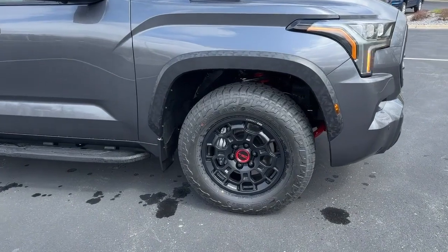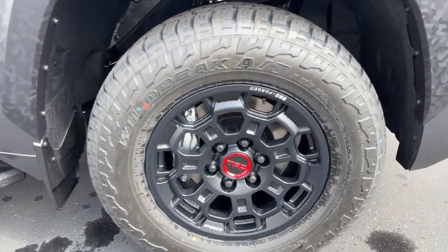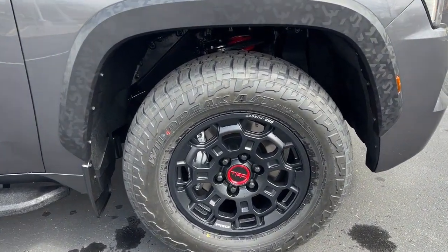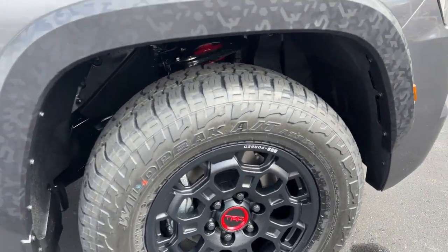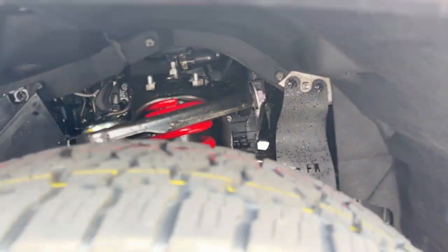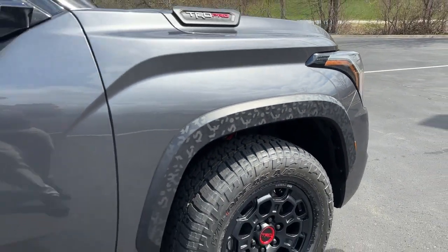The TRD Pro comes standard with BBS forged 18-inch cast aluminum wheels — those are awesome — with Falcon all-terrain tires. Check out the Fox shocks and springs underneath. Love the overfenders on these; kind of a camouflage look.